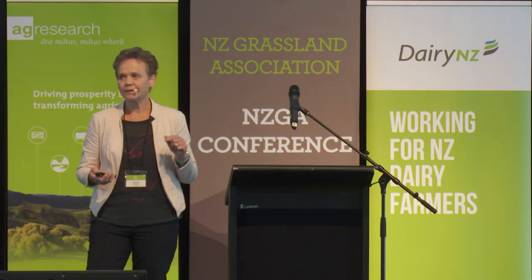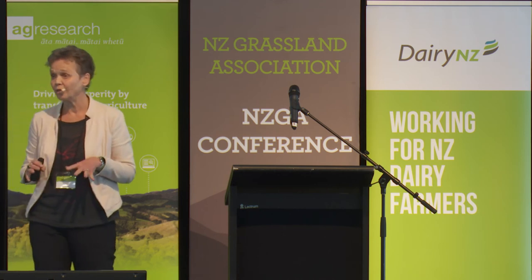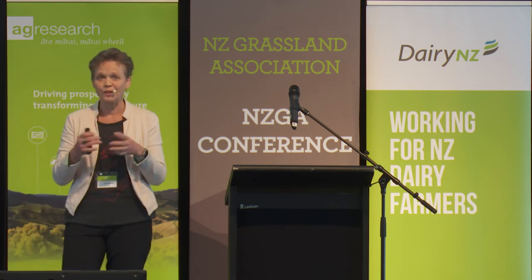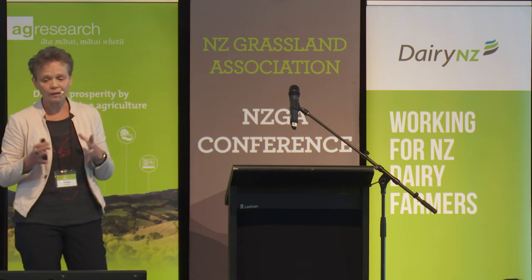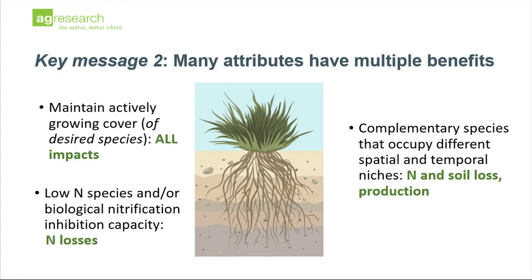Sound familiar? That's where a key message comes in: many of the attributes that we each individually identified actually have multiple benefits. Maintaining actively growing cover has a beneficial impact on all environmental impacts, as well as on production. Particularly, doing that through maintaining your desired species — because from a farm systems perspective, you want to maintain the species you paid for and sowed in the first place.